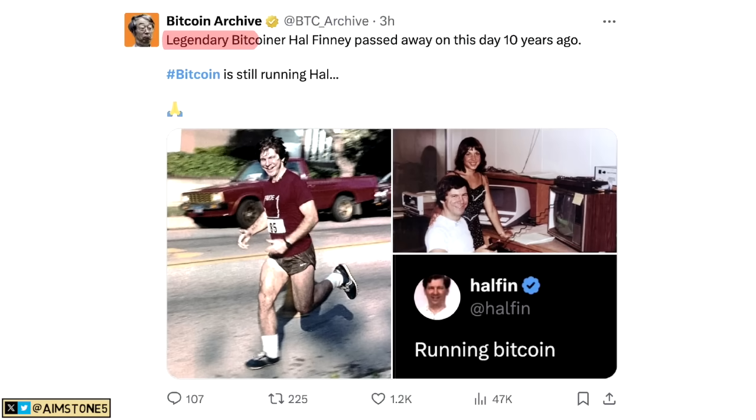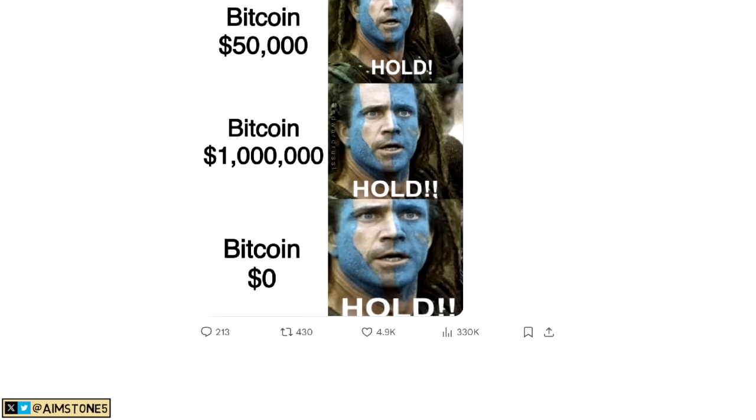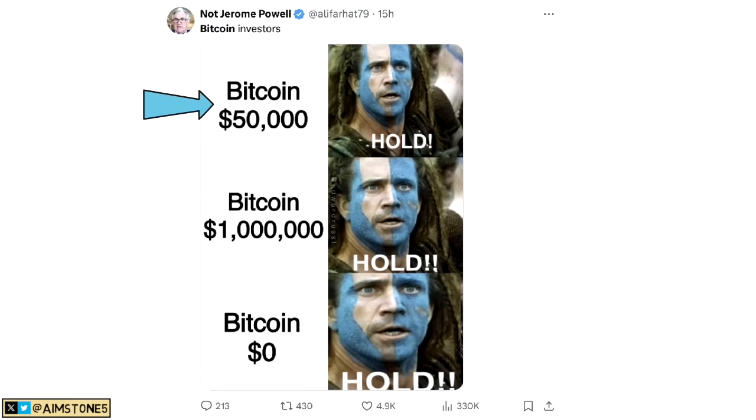Moving on — legendary Bitcoiner Hal Finney passed away on this day 10 years ago, and Bitcoin is still running. Hal Finney passed away with health complications; I believe he got paralyzed through some spinal complication. Unfortunately he passed away, but his legacy still lives on — and so does Bitcoin.